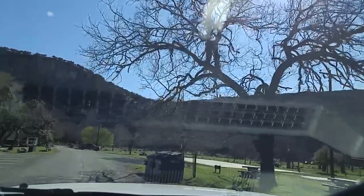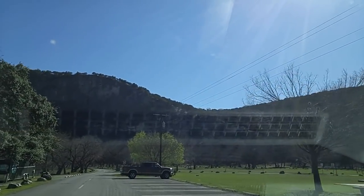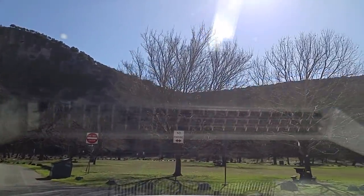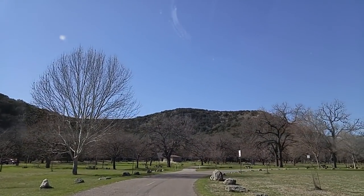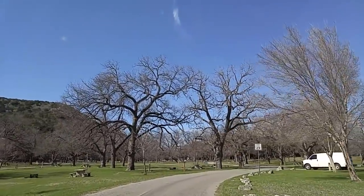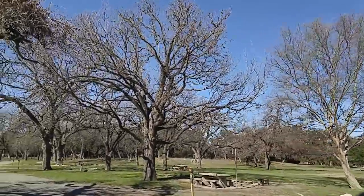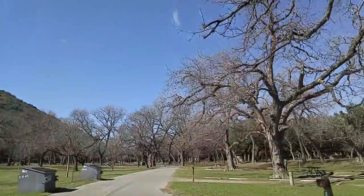So now you have seen Garner State Park from a trike and a truck. I haven't walked it yet, but I might. Do not enter there — that's another thing. It'll take you a little while to get used to driving in this park. This is Park Road 29, which will take you all the way to the exit. We'll let it go a minute or two more and then I'll shut it down.